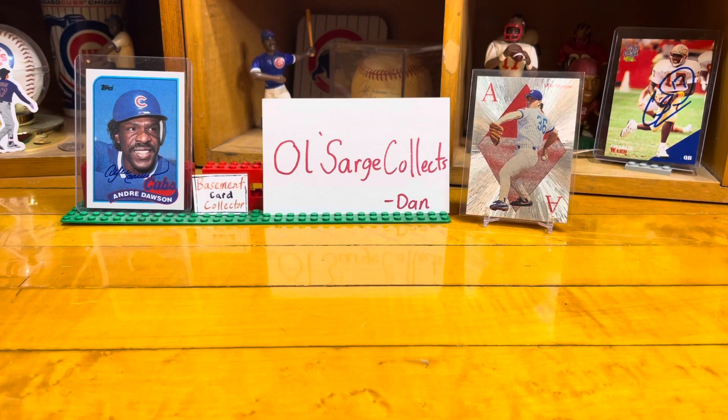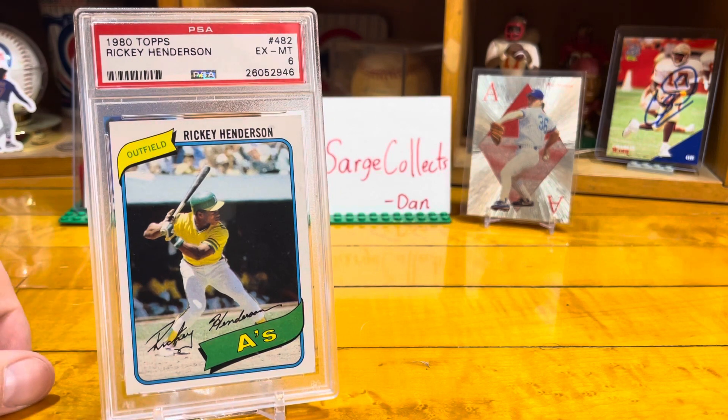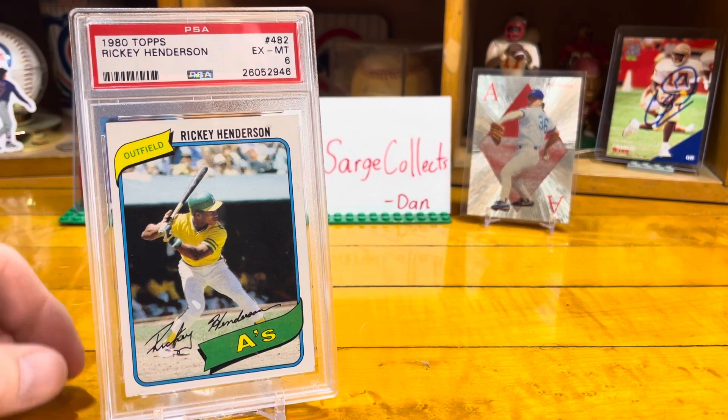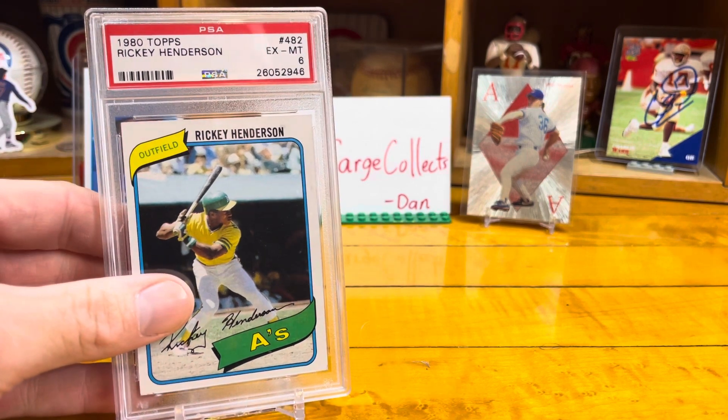I'm going to go in order of which I have them. The only graded card I've ever purchased — and I've talked about this before on my channel — is this Rickey Henderson 1980 Topps, and it's a six. I actually bought the 1980 Topps set and this was taped to the top of the set box to kind of sweeten the pot, saying hey, you can get a PSA six Rickey Henderson. So that's the only card I've ever bought.